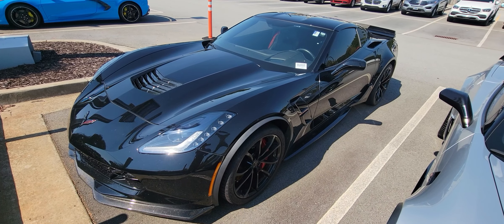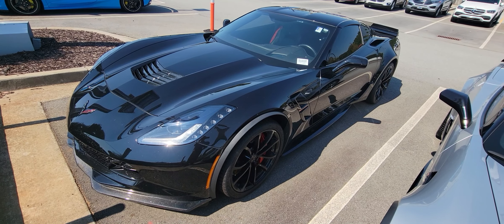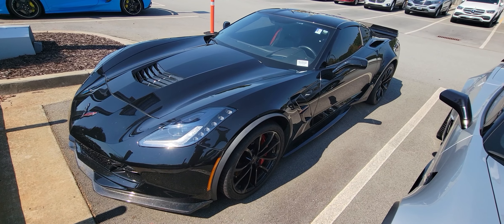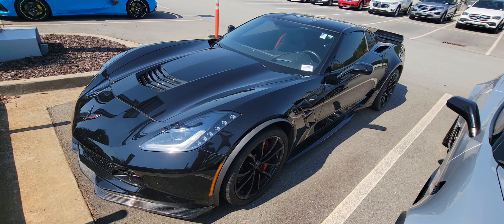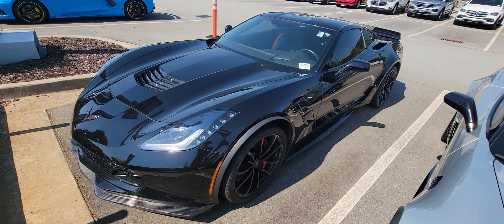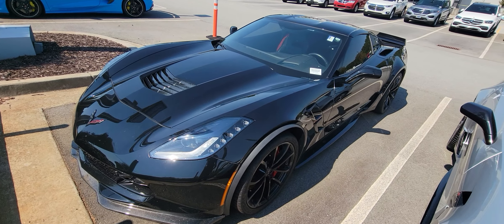Good afternoon, this is Brad over here at Rick Hendrick Chevrolet Buford. I want to take a quick video for you over this 2019 Chevy Corvette Grand Sport. Now this does have the remote start, so we'll go ahead and start her up. As you can see, it starts up with no problems whatsoever.